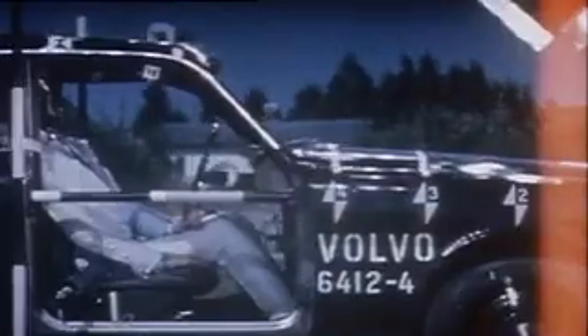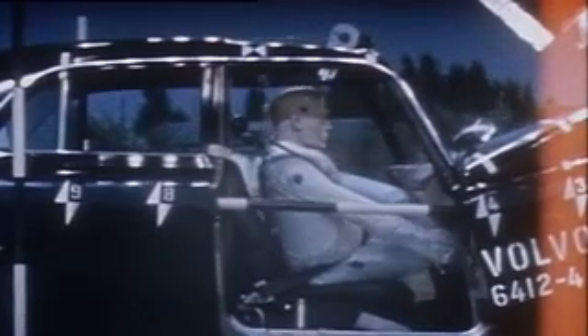We've been looking at four-point belts and other innovations, but whatever we do, we'll still have those basic principles that were established by Niels Bohlin in 1958–59.